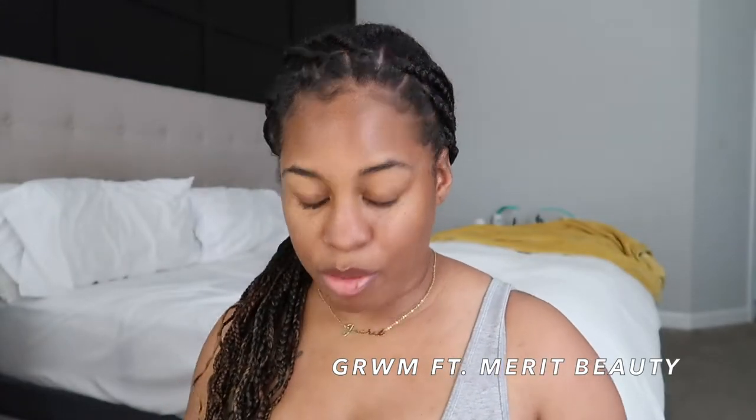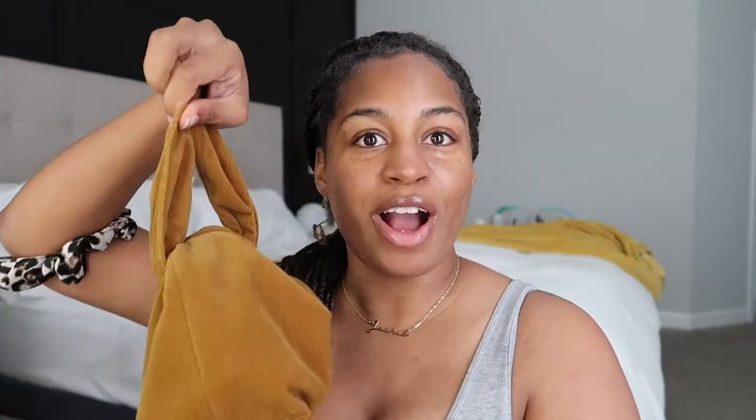This portion of my video is in partnership with Merit Beauty. I was sent over some products to try out to do a minimalistic makeup, which is perfect because I've been working on minimizing my life a lot lately. I'm going to be testing out a few of their products and letting you guys know my honest opinions on how I feel about them. I have four products that I'll be trying out today.